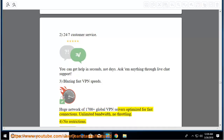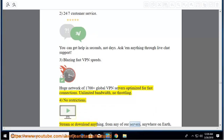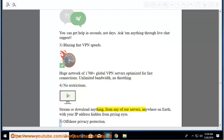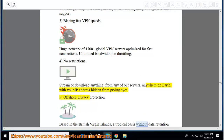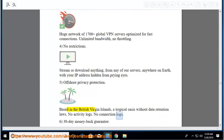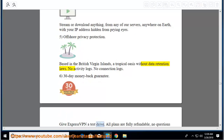No restrictions: stream or download anything from any of their servers anywhere on Earth with your IP address hidden from prying eyes. Offshore privacy protection: based in the British Virgin Islands, a tropical oasis without data retention laws. No activity logs, no connection logs. 30-day money-back guarantee: give ExpressVPN a test drive — all plans are fully refundable, no questions asked.